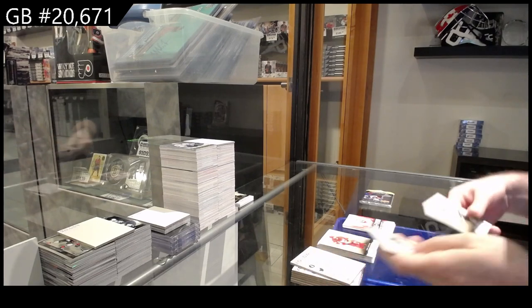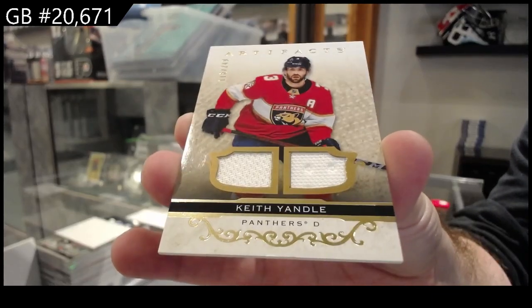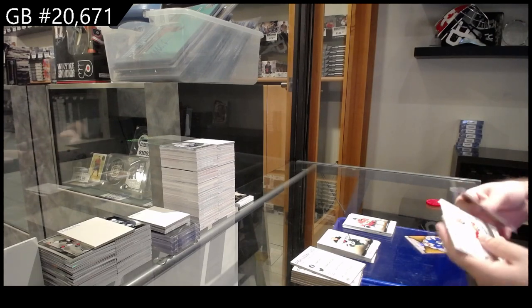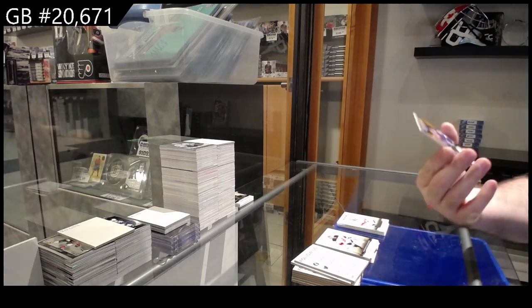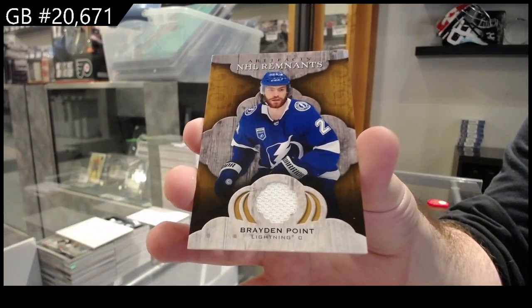We've got a dual jersey of Yandall for $2.49. Four hits and an extra rookie — $9.99 Spencer Knight, and a Remnants Braden Point for Tampa. And a Remnants.